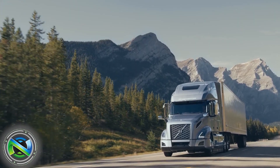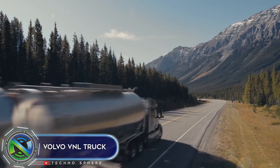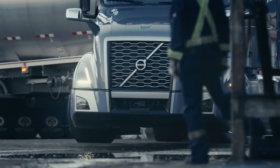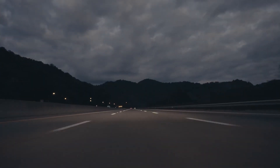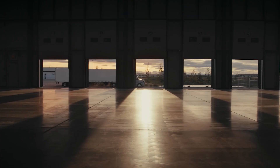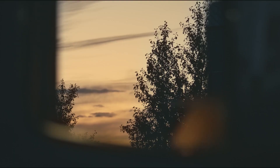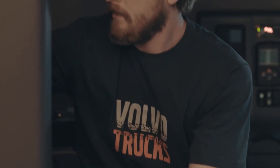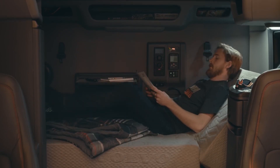The Volvo VNL is a top-tier heavy-duty truck that sets new standards in performance, safety, and comfort. With its robust design and cutting-edge technology, this truck is engineered to tackle any challenge on the road. Under the hood, it boasts a range of powerful engines delivering exceptional torque and impressive fuel efficiency, whether hauling heavy loads or cruising on the highway.